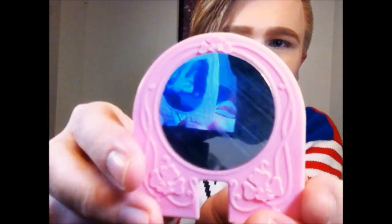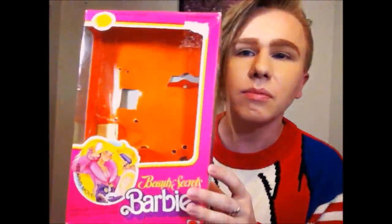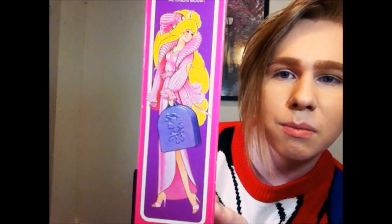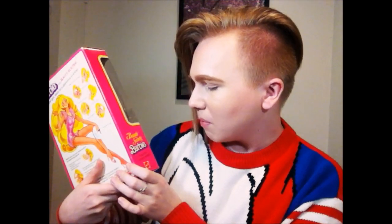Let me give you a look at her box, which is pretty cool. She's actually sitting in the box in a little spot made for her. The drawings on the box are just so beautiful — look at that drawing of her. You can see her in the mirror, and it says in all caps 'Her Arms Move — the realistically posable doll with beauty action arms.' I love the bright orange background, very 70s. 'Beauty Secrets Barbie in her long evening fashion, posable, rest bendable elbows.' On the side there's Beauty Secrets Christie as well — she's super hard to find and very expensive.